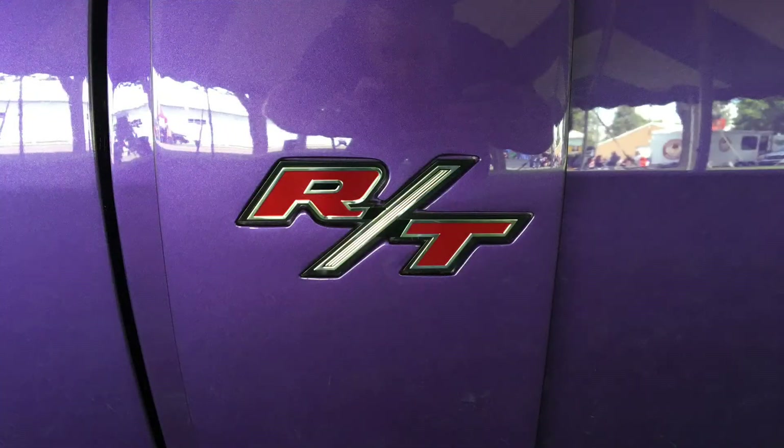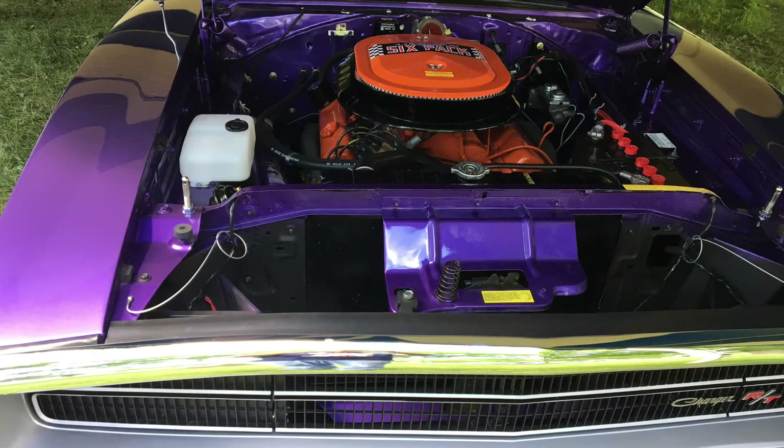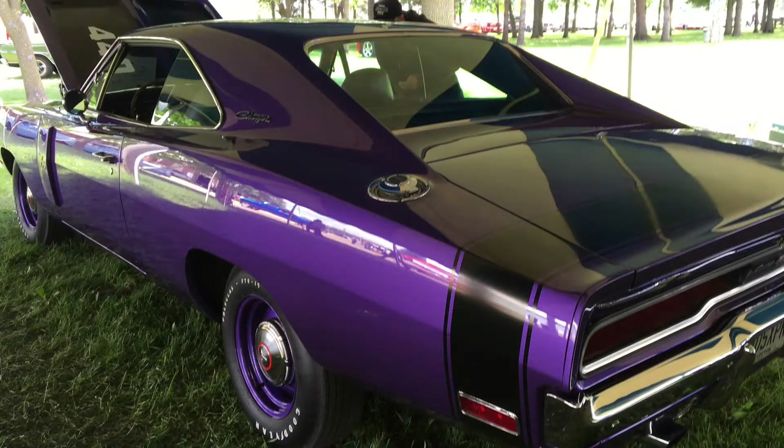Speaking of perfect, this '70 Charger RT 440 six-pack was absolutely stunning. I wonder if the guy actually gets a chance to take it out and drive it and enjoy it. Either way, I'm glad he had it there because it was really fun to look at.